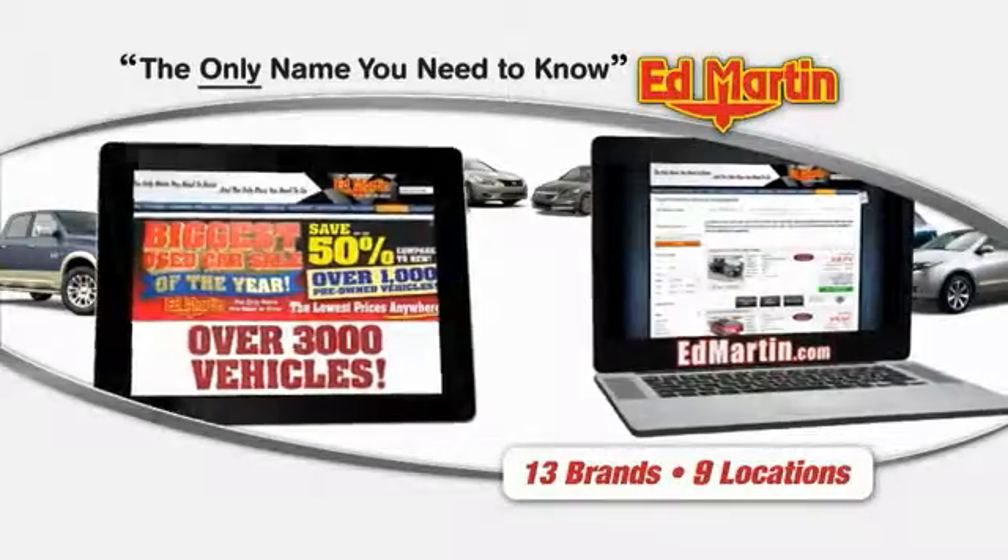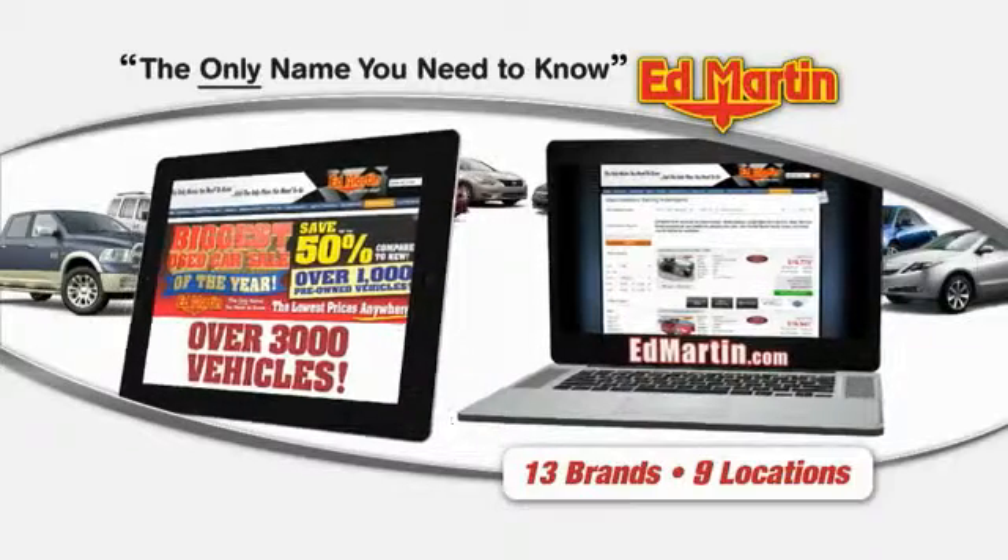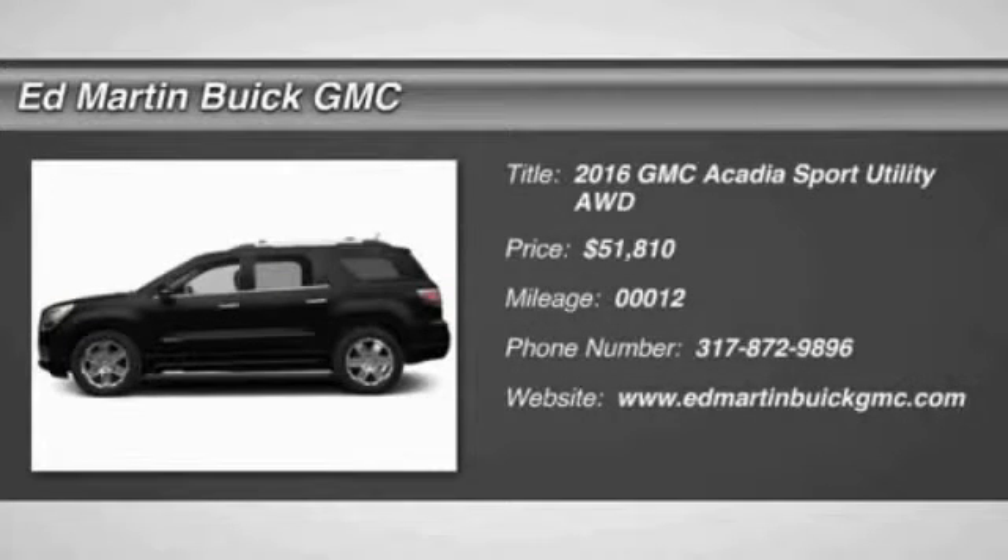Thank you for clicking our video. You can also shop over 3,000 more cars and trucks online at edmartin.com. 2016 Acadia.